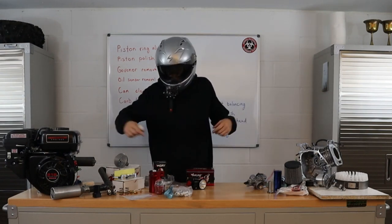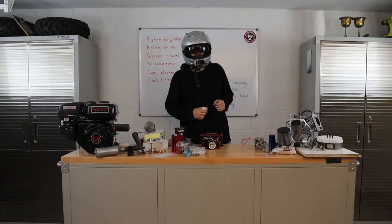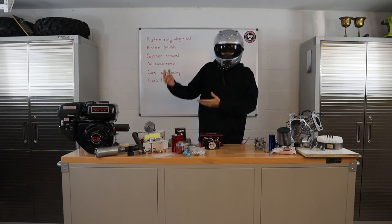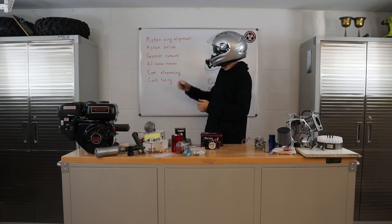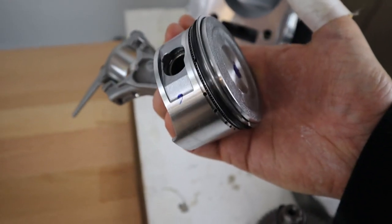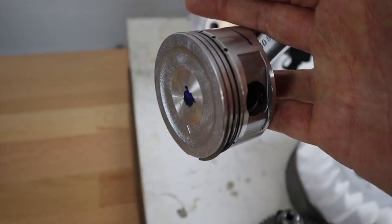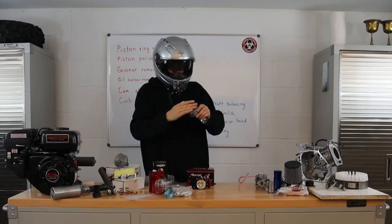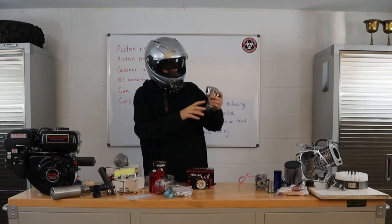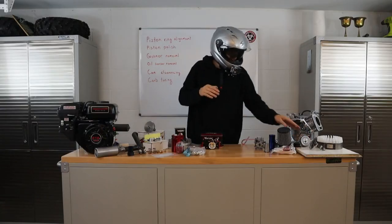Got all the parts lined up right here. Before you begin your build, there are a few things you want to make sure you know. Piston ring alignment — make sure you're familiar with your engine's piston ring alignment needs. I'm going to be doing a mild or halfway piston polish with this build. If I just keep grinding away, I'm going to have to put a stroker crank in this one giving you a larger displacement. We want to make sure our compression stays high, so we're going to polish that just about halfway.